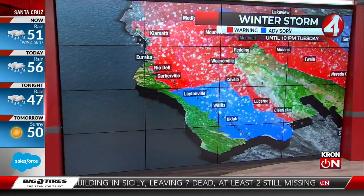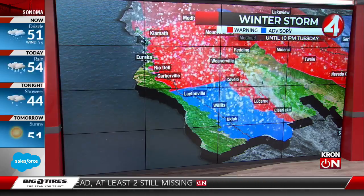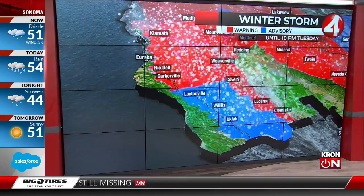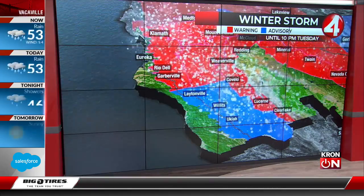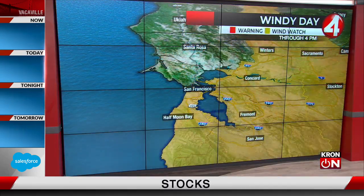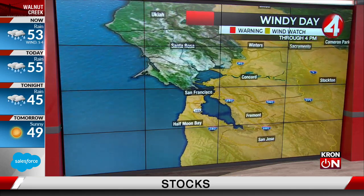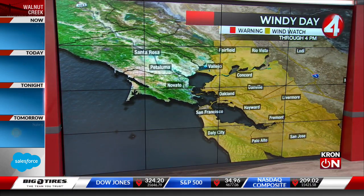It's not just the Sierra that are under winter storm warnings, but also upper elevations of Lake County, as well as portions of Humboldt County and areas further north from there. And even a winter weather advisory in Mendocino County, from Laytonville to Ukiah, right there along Highway 101. That's how low elevation snowfall will be. Wind watches taking effect already, lasting through 4 p.m. today on the peninsula, South Bay, East Bay, and for Solano County.